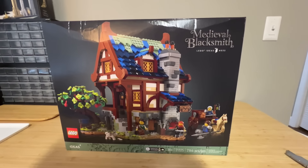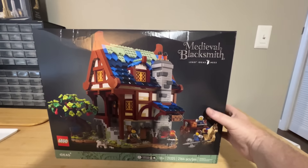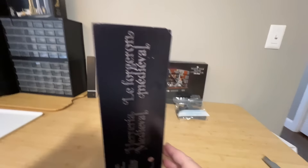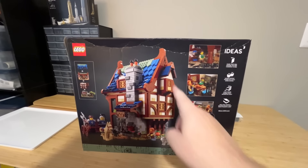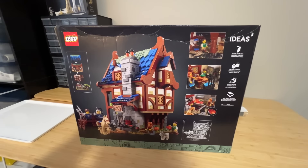And the second Amazon Prime Day pickup: the Medieval Blacksmith. Got it for $125. This is a retired set — I don't remember what the retail price is but I know the savings was good. It got pretty banged up in the shipping, but I do have a second one of these in a really good box. This is a set I want to build, so this will become my builder set.